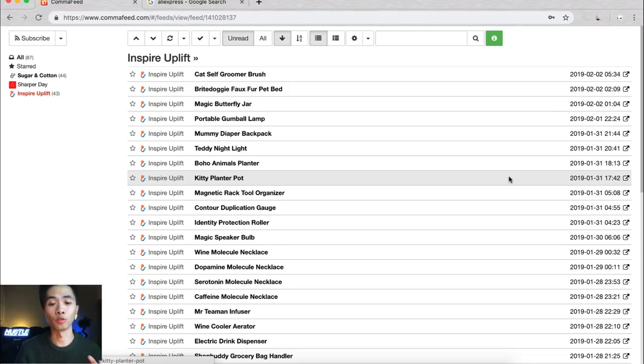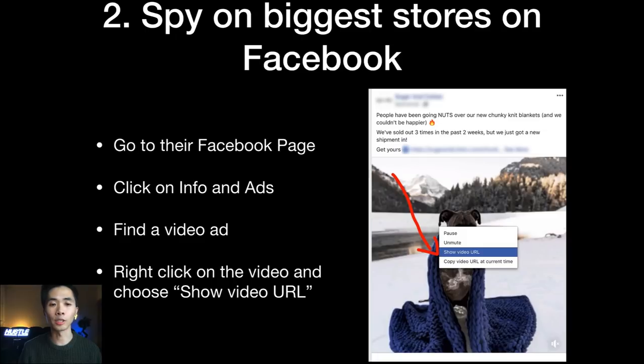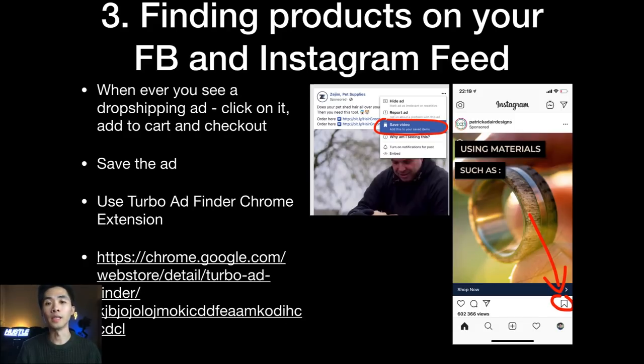The second method for spying on the biggest dropshipping stores is going to their Facebook page. Once you have your list, go to a store's Facebook page, click on 'Info and Ads,' find a video ad, and right-click on the video and select 'Show Video URL.' Copy and paste that URL to see the actual video ad along with all engagement — likes, comments, etc. If you just use Info and Ads by itself, you won't see engagement, but this right-click method lets you see everything.